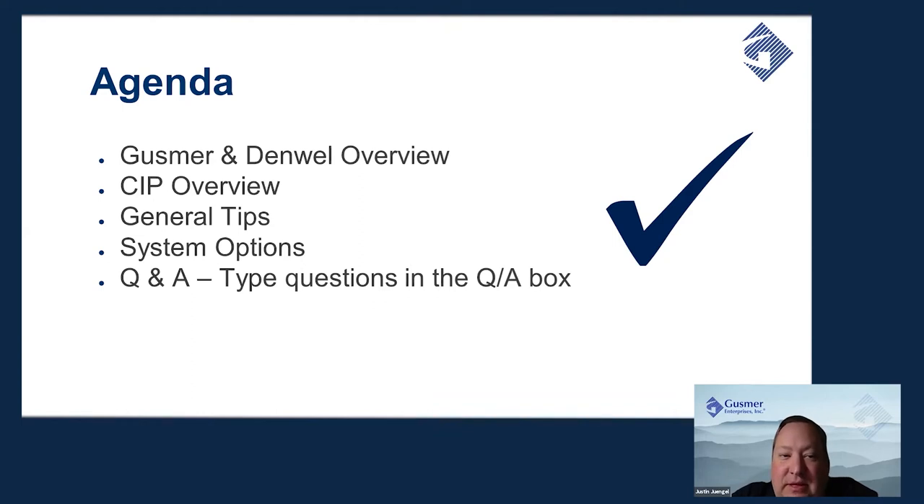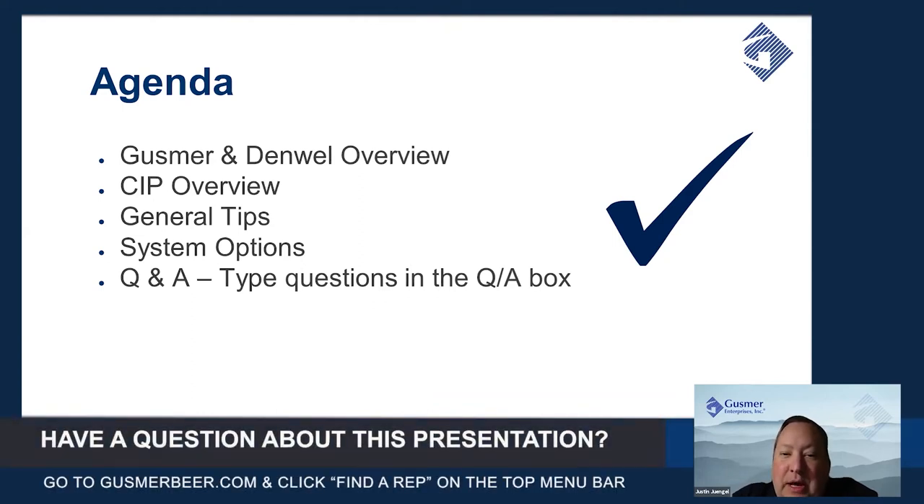Our agenda for this webinar: we're going to do a brief overview of Gusmer, the company and what we do, and then also of our partner Denwell, who supplies the CIP systems.